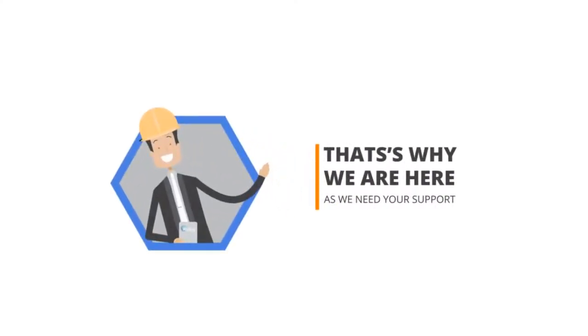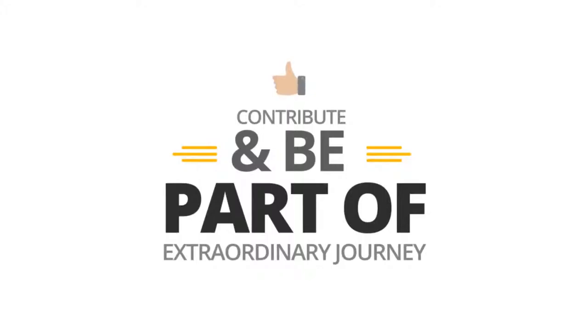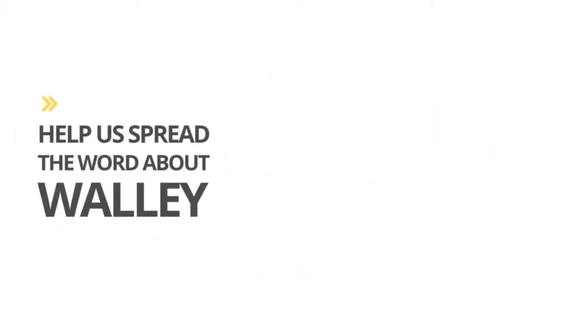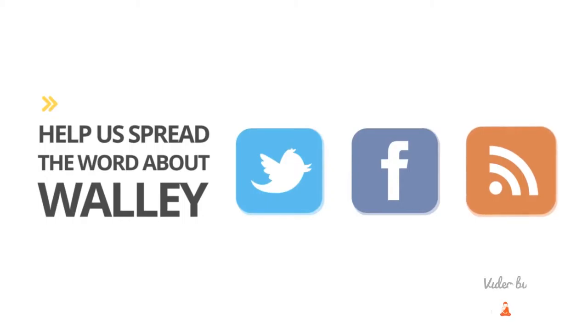That's why we're here — we need your support. Contribute generously and be a part of our extraordinary journey. If you can't support monetarily, then help us spread the word about WALL-E. Tweet about us, post and share on Facebook, submit our story on your favorite blog.